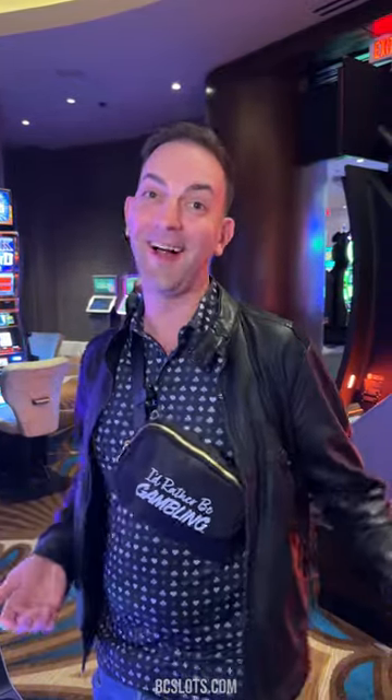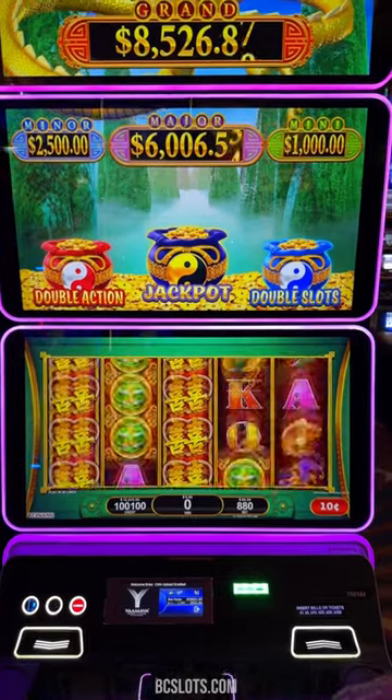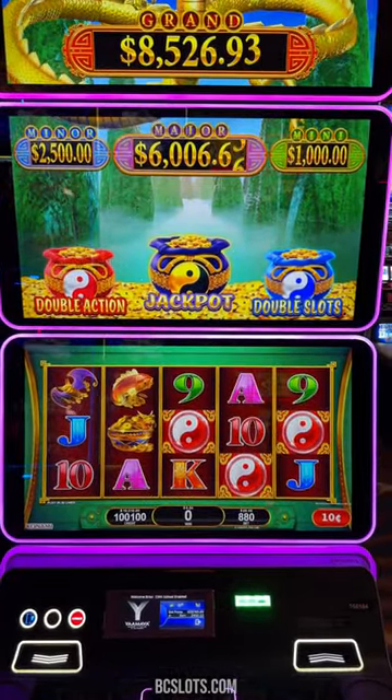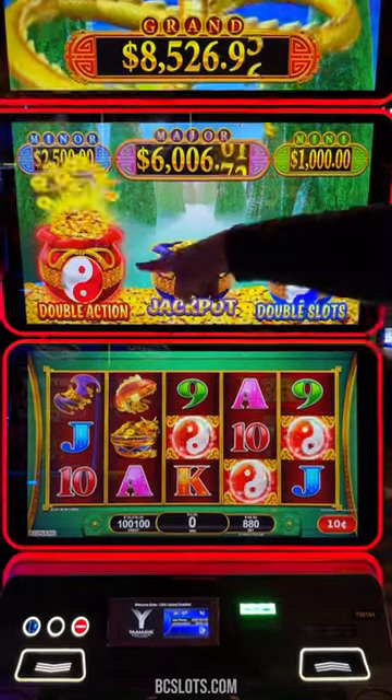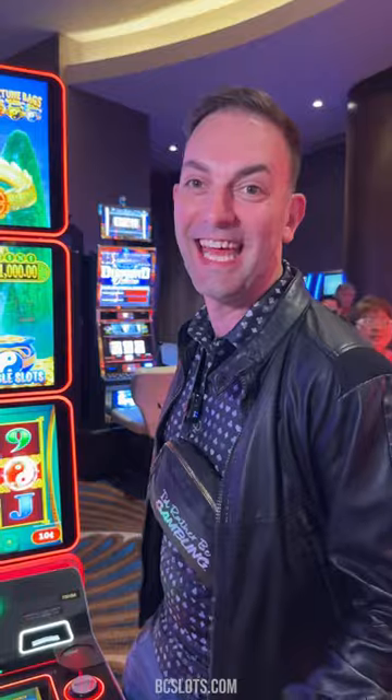What happens when you do more $88 spins on Dragon's Lot Fortune Bags? Let's find out. You know you want to give me something big here. Oh my gosh — one, two, three. Bonus! There you go. Double action bonus on an $88 bet.